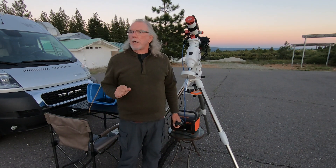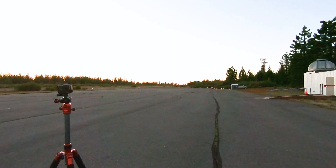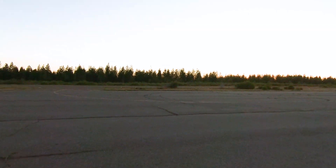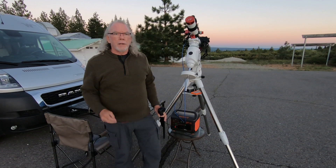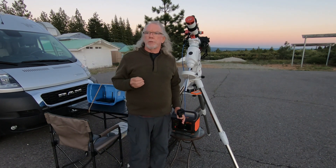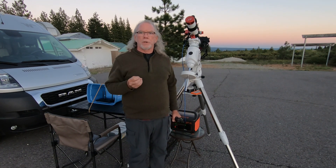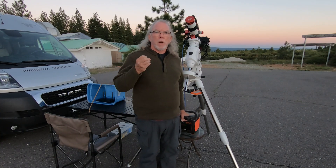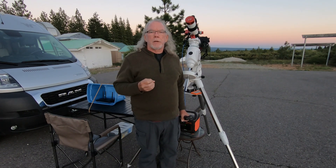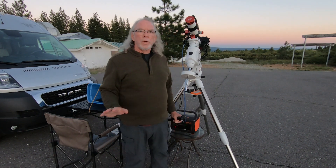I do have internet connectivity via my phone — I use AT&T — so I've got pretty good connectivity here, which is nice. As you can see, we're pretty deserted. What I'm going to try to accomplish tonight is to run darks to re-establish the offsets for my Luminance, RGB, H-alpha, S2, and O3 filters.